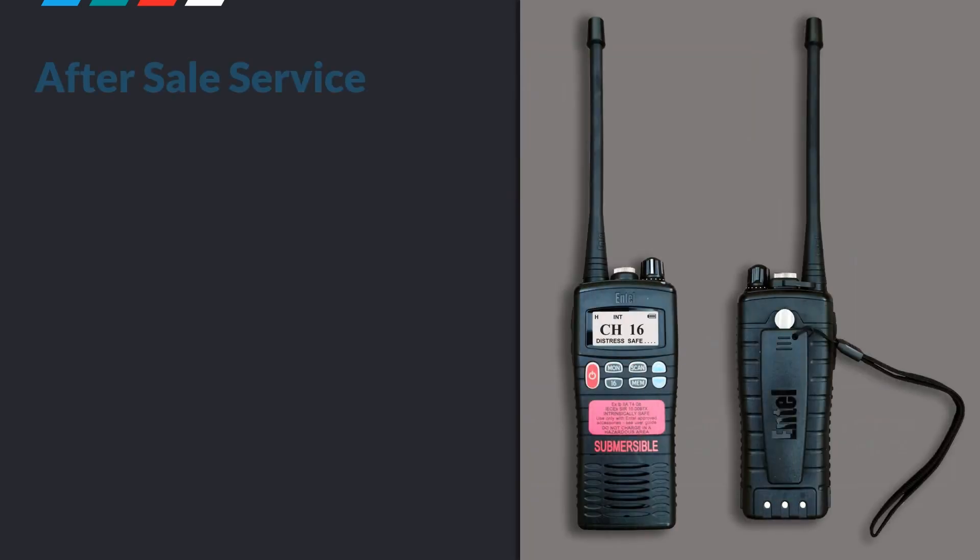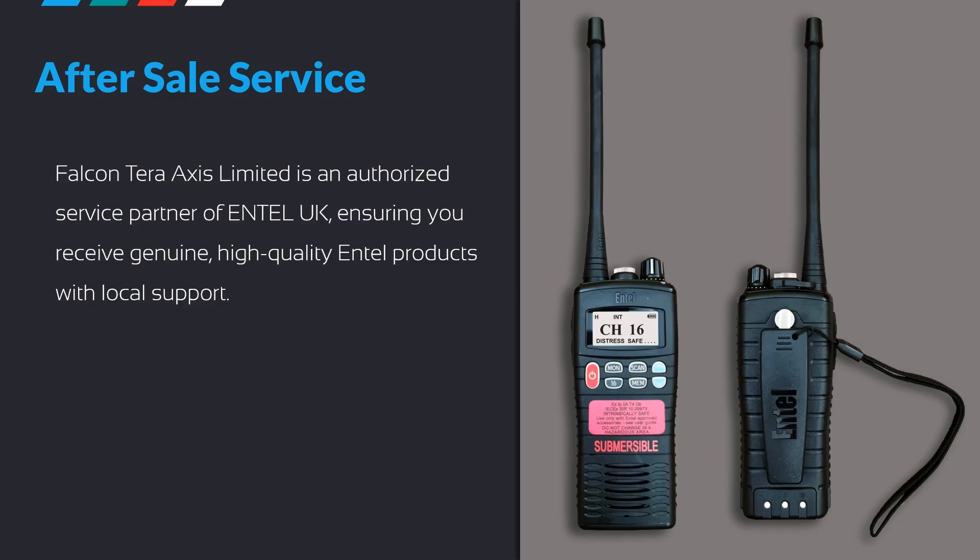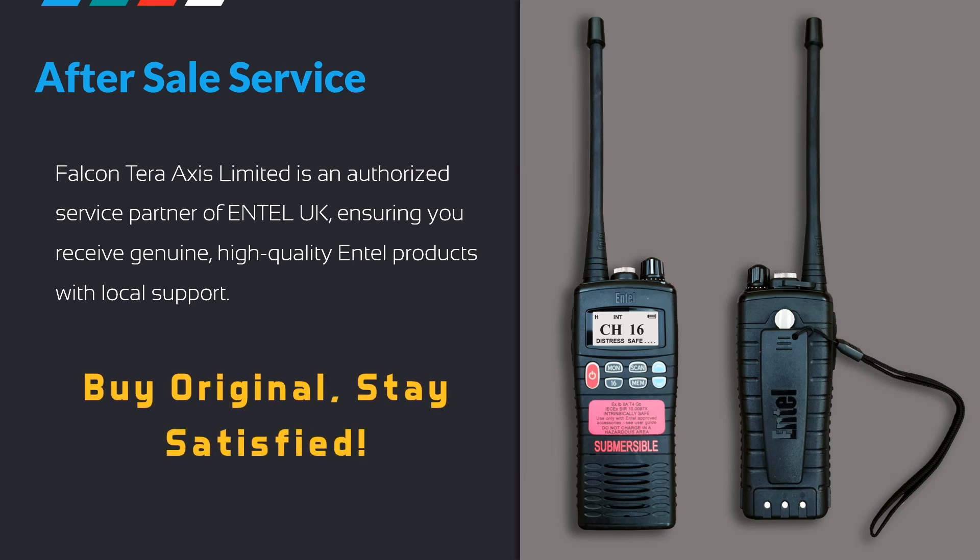Intel radios are used on offshore crew boats, supply vessels, offshore rigs, marine tanker vessels, and storage facilities. Falcon Terra Access Limited is an authorized service partner of Intel UK, ensuring you receive genuine, high-quality Intel products with local support. Buy original, stay satisfied.